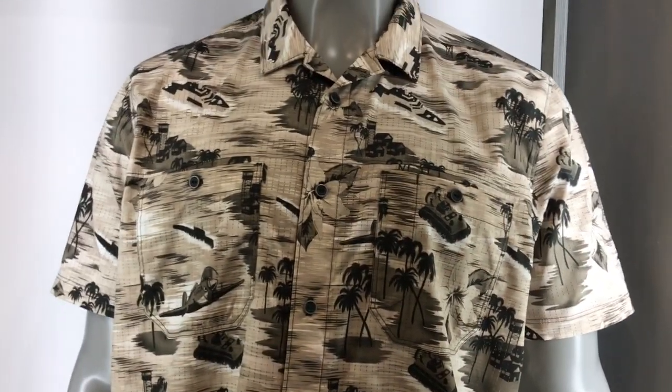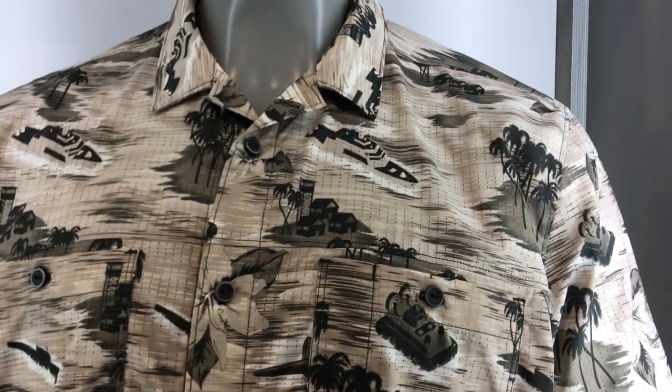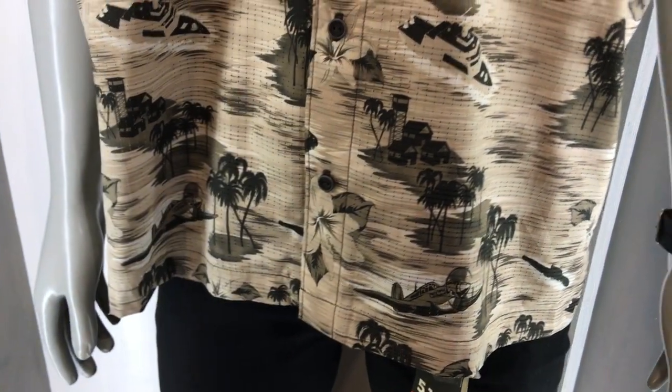You're watching defensereview.com. We're here with Erica Guido of 5.11 Tactical, and she's going to show us this Tropicamo shirt. So this is our Tropicamo shirt. The print is actually just your traditional sort of Hawaiian print, and we sort of infused some World War II military inspiration as well.